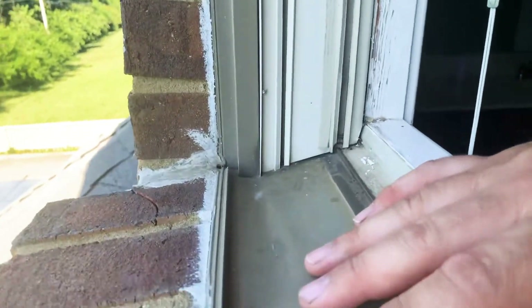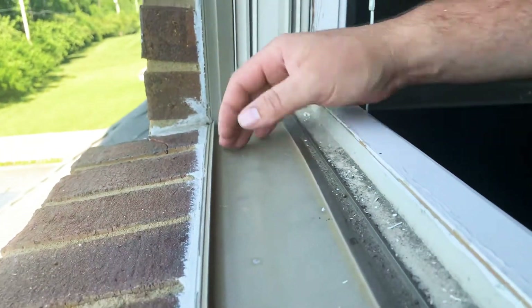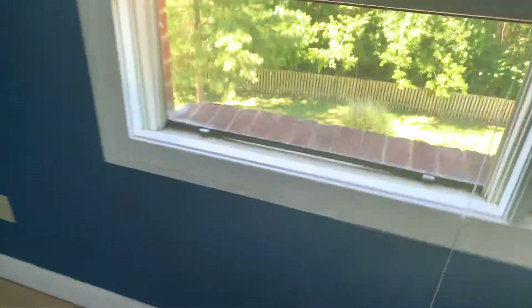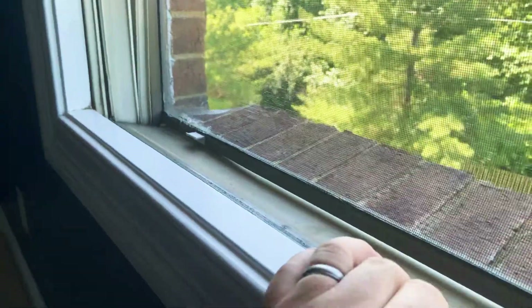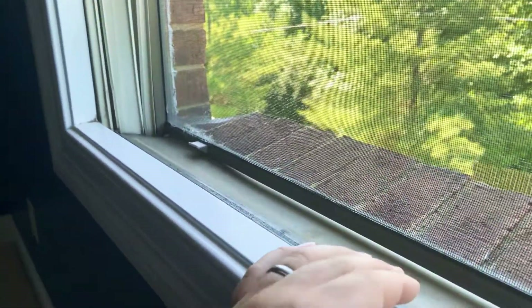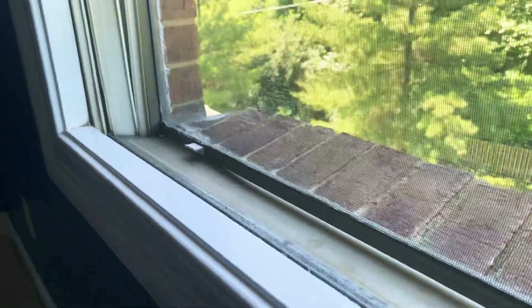In this particular case, the biggest concern is that water hitting this window is going to run down and go in behind the brick, which is not what we want. If we go to the other side, the condition is actually dramatically worse. It's pushed so much that the brick seal has actually curled upward, and from the outside you can see a pretty good gap underneath — this whole thing has dropped probably an inch and caused a decent amount of damage.